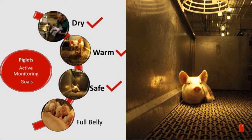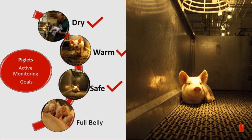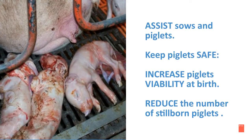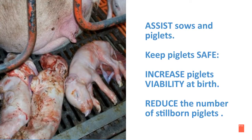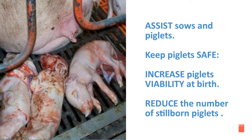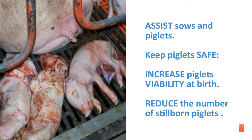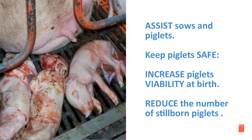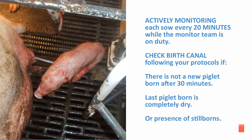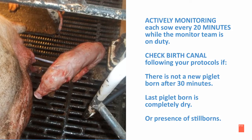In the following slides, we will discuss the third goal of active monitoring: keeping the piglets safe. By assisting the sows and the piglets, you are keeping them safe. This will increase the piglets' viability at birth and also reduce the number of stillborn piglets.